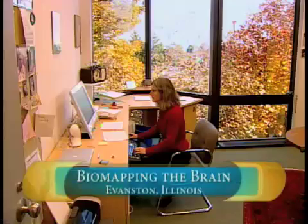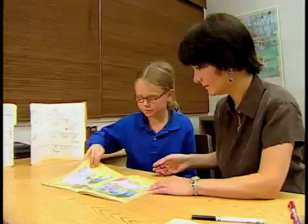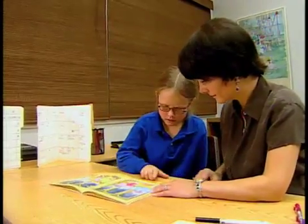In Evanston, Illinois, Dr. Nina Krause is trying to fill in one small part of that picture. Generally, there are many factors that might contribute to why a child is having difficulty reading. It's a very big puzzle, a complicated puzzle.